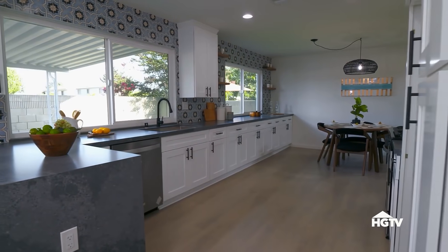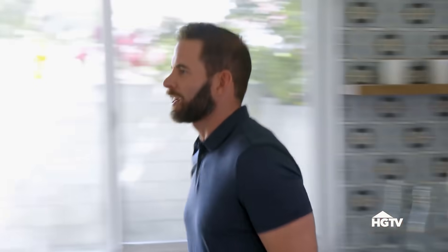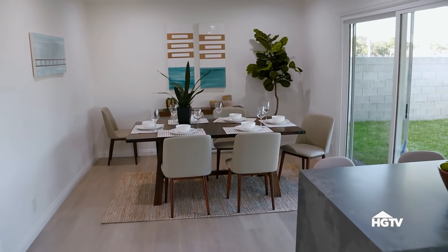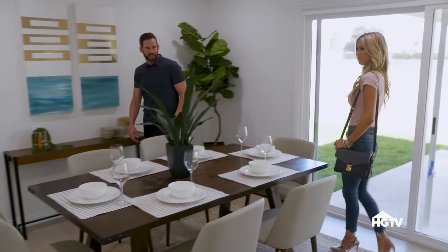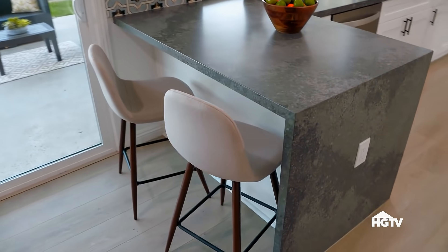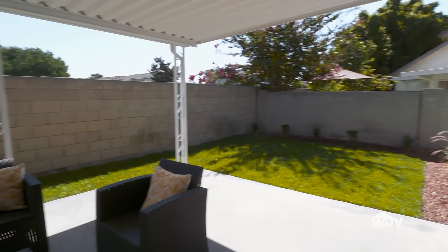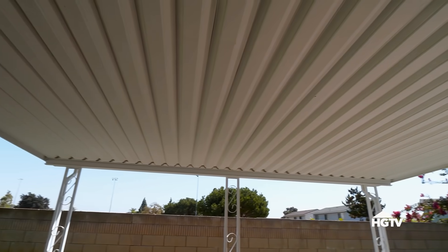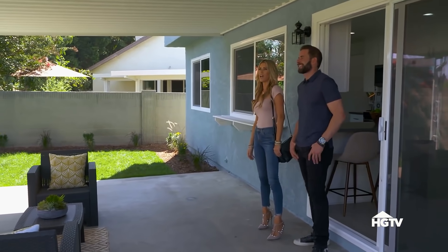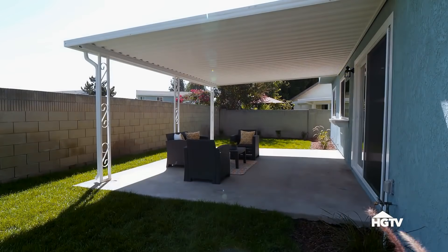Look at all these cabinets — so much storage. The stagers said that this room is a dining room. I thought it was going to be a family room, but it makes a lot more sense. This house has a lot more space than I thought. It looks so cute out here. Tariq, I'm so happy we saved the patio cover. I'm going to give it to you — this rarely happens, but saving the patio cover was a good decision, and it looks really nice.